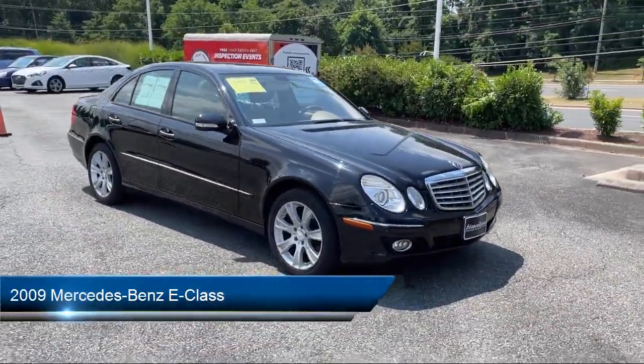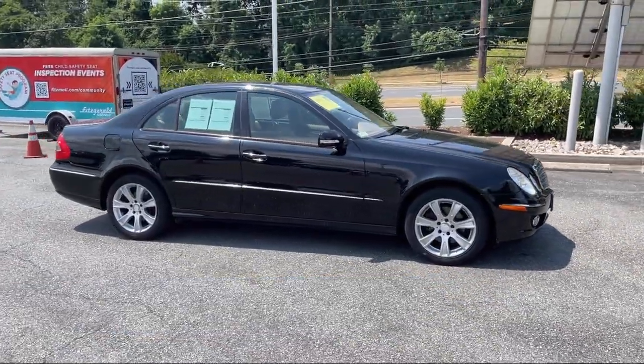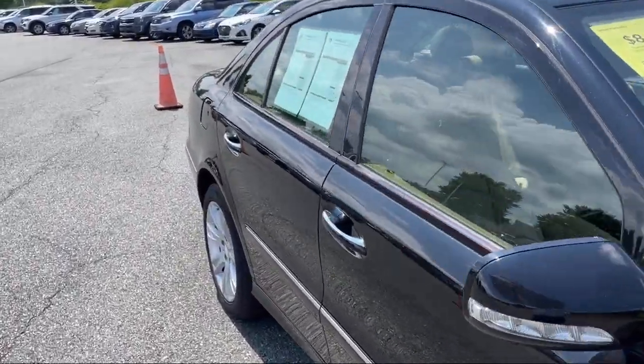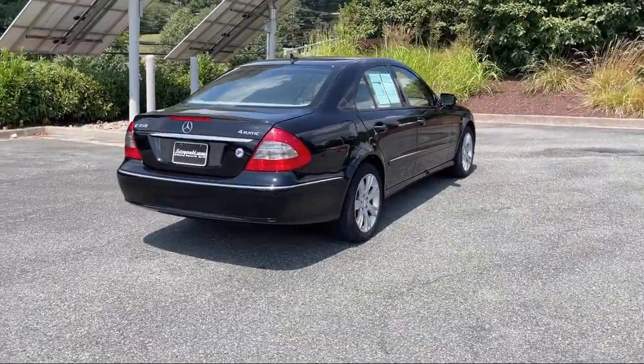It comes equipped with front air conditioning automatic climate control, leatherette upholstery, power windows remotely operated, ventilated disc front brakes, and an anti-theft system engine immobilizer.